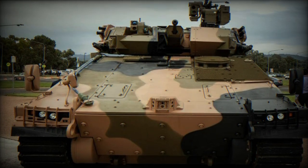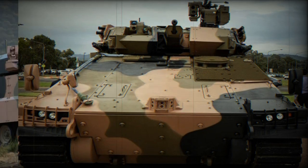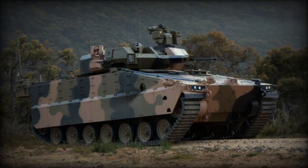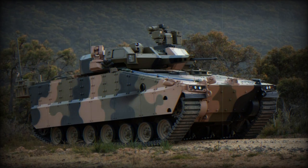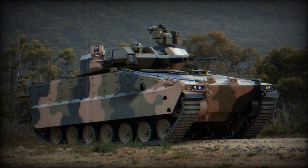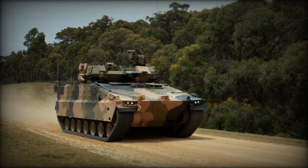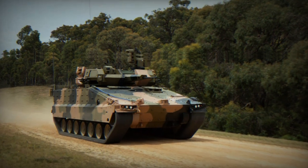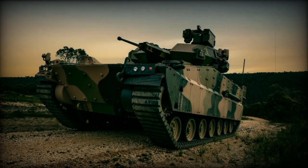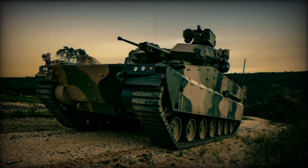To increase protection, the AS-21 Redback is also fitted with the Iron Fist, a hard-kill active protection system (APS) designed by Israel Military Industries (IMI). This system provides a robust shield against a wide array of threats, including rocket-propelled grenades, anti-tank guided missiles, and tank-fired ammunition. The Iron Fist employs advanced detection mechanisms, such as a radar sensor by RADA Electronic Industries and an optional infrared detector by Elbit Elysra.